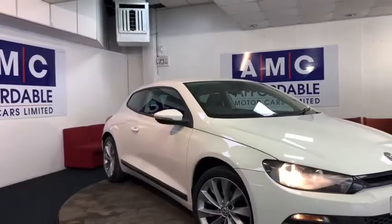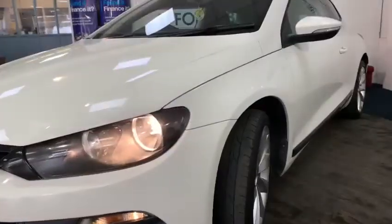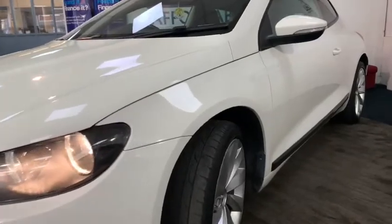Here at AMC, we're very proud to present you with this sporty VW Sirocco 2.0-litre TDI Blue Motion Tech GT in a frost-white finish.